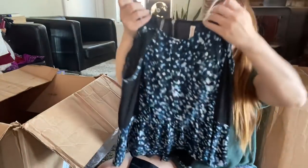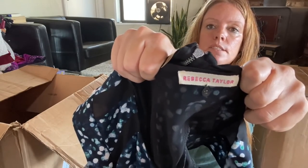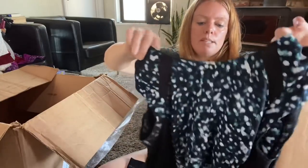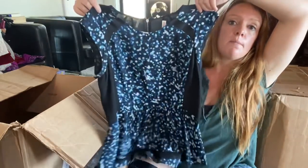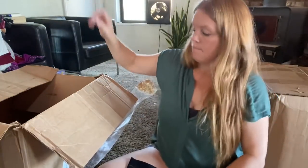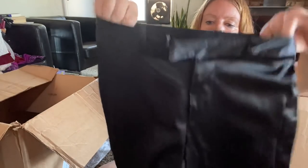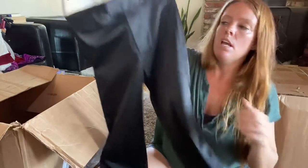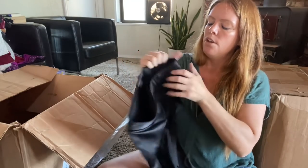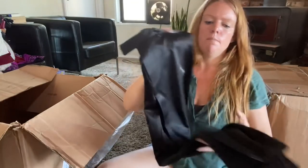Rebecca Taylor — it's a little tunic top. Rebecca Taylor retails for a lot and is good quality but doesn't resell for a lot. I usually only pick this up at the bins, but it's a cute top so hopefully I can still get maybe $25 for this. Banana Republic stretch, size zero — another pair of shiny pants with an older Banana Republic tag. I don't know — people are gonna start going out, maybe I'll list them.